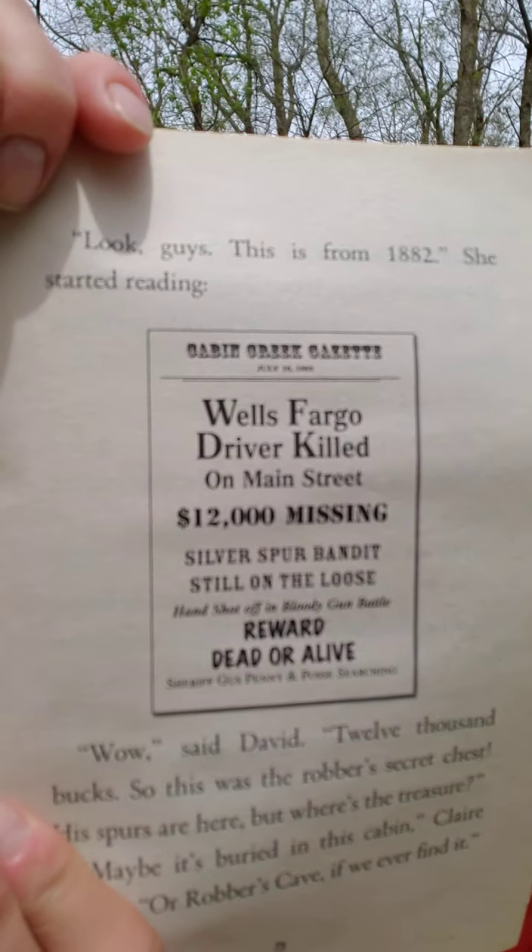Here's a picture of the poster. Cabin Creek Gazette, July 10, 1882. Wells Fargo driver killed on Main Street. $12,000 missing. Silver Spur Bandits still on the loose. Hand shot off in bloody gun battle. Reward dead or alive. Sheriff Gus Penny and posse searching. "Wow," said David, "$12,000 bucks, which in 1882 was a lot of money. So this was the robber's secret chest. His spurs are here, but where's the treasure?" "Maybe it's buried in this cabin," Claire replied, "or robber's cave, if we ever find it."